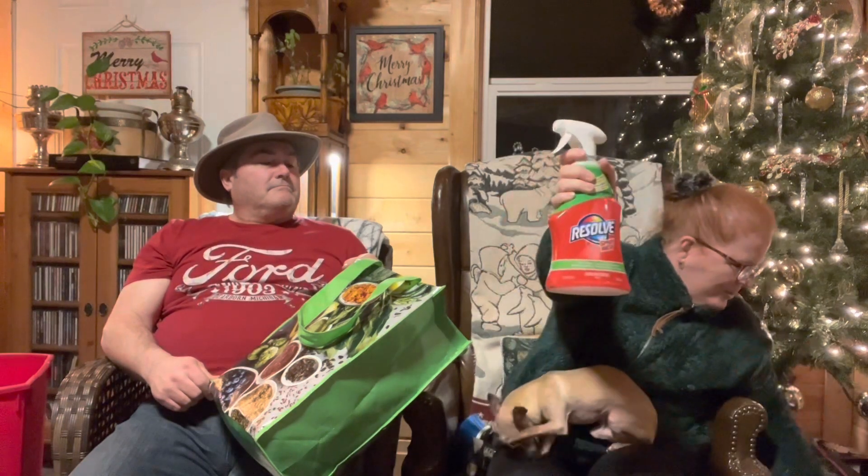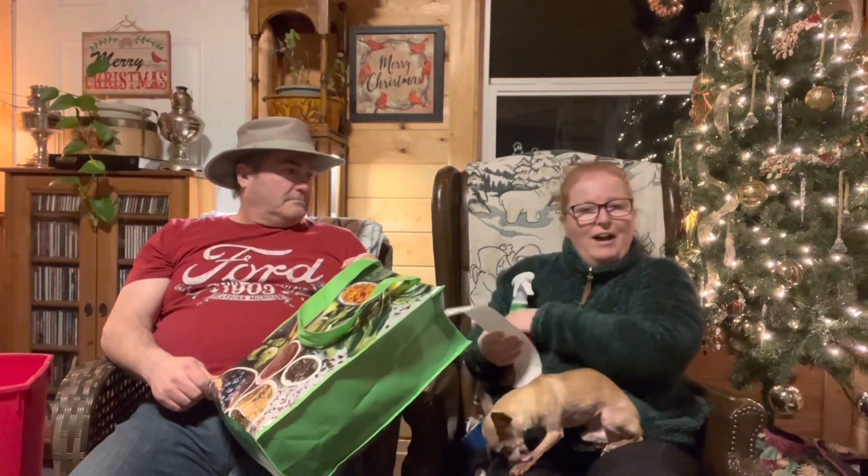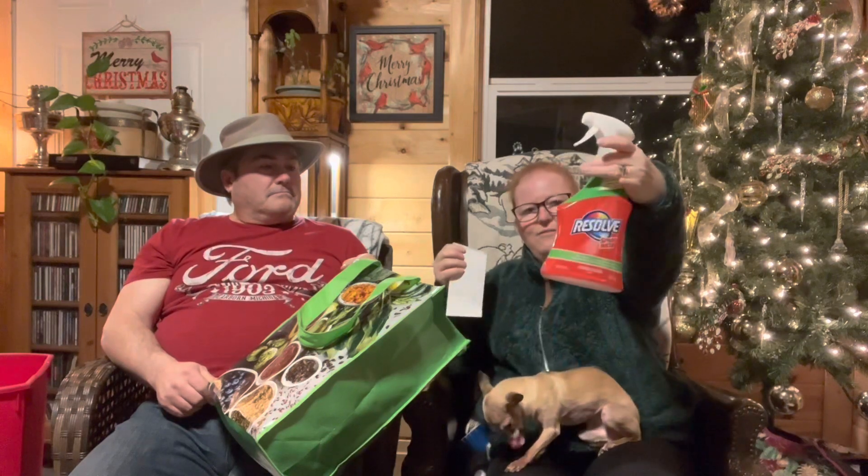We always buy this Resolve spray and wash because it's a really good stain remover. The spray was three twenty-five, and then this crystal white Resolve was three fifty. So I got both of them.